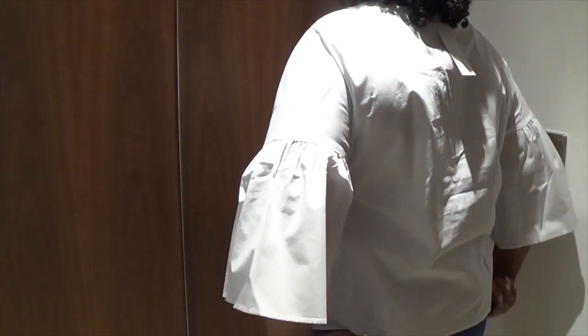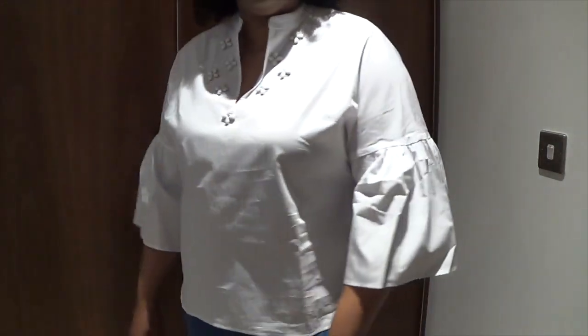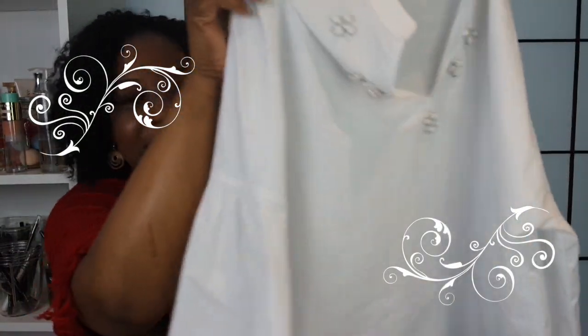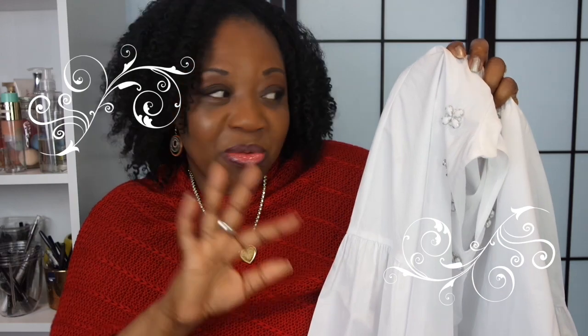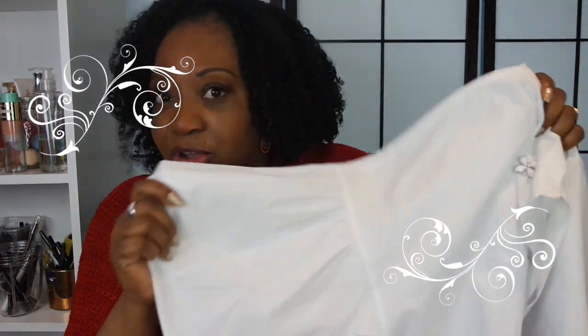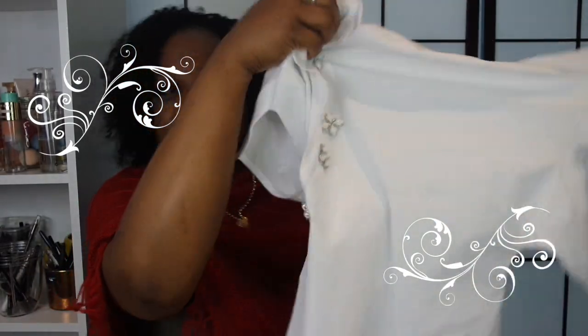You can wear this with jeans, skirts — and it would look fabulous with a pencil skirt. It's great for this time of year and wearable all year round because it's thick enough to wear under a coat. You can dress it up or dress it down. I'm really happy that the full sleeve look is an in thing this year.